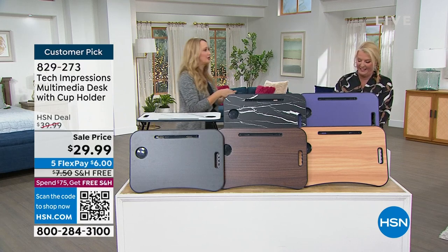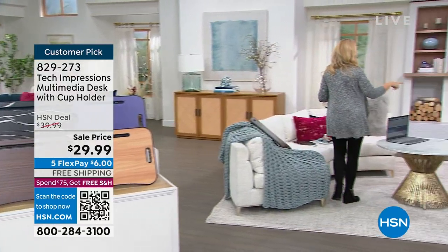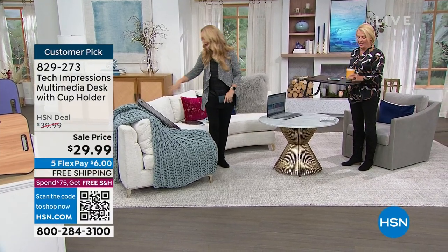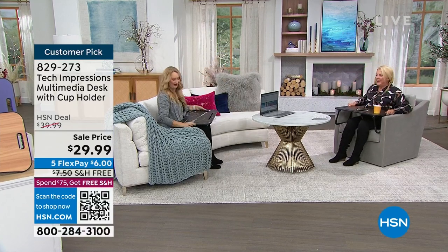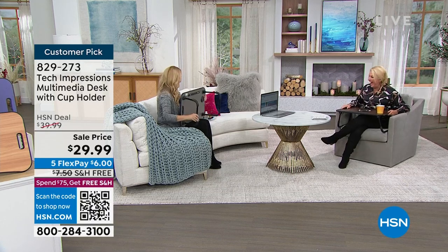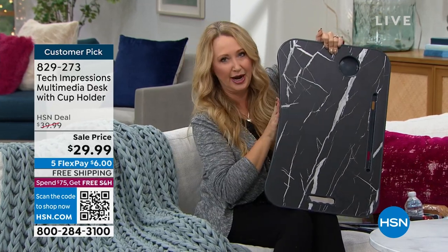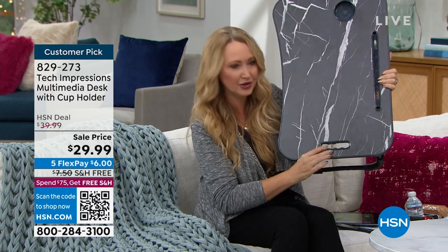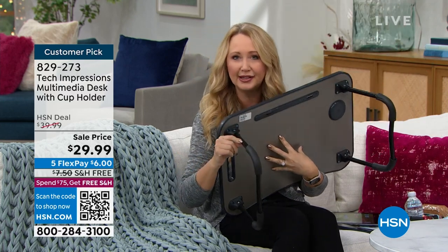We're going to show everybody how to use it - I'll sit on the couch and Suzanne's in a chair. We brought a phone and a cup - luckily nothing in the cup! Now, this has a curvature right here so it fits your body. You also have this really convenient holder here with finger indentions - that's how you carry it. Then you open it up and there are those great metal legs with pads on all the corners.